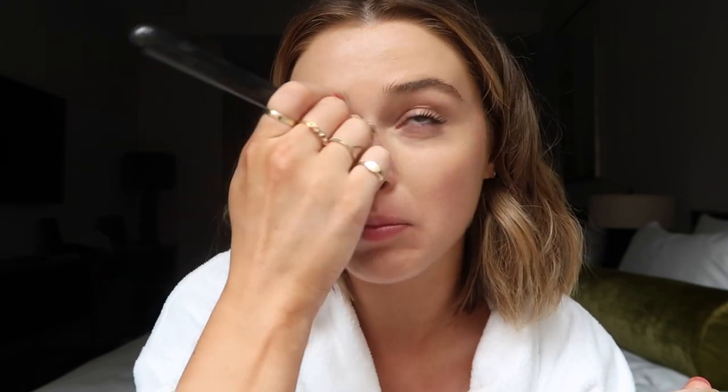My only beef with that Marc Jacobs primer is that it doesn't fill in the pores — it doesn't smooth over my pores and that really really annoys me. I feel like all primers should do that. I do like to mix it with that gel highlighter though, because the gel highlighter on its own is super thick and really pigmented and needs something to blend it out. But if you're looking for a primer to help with pores, that Marc Jacobs one is definitely not it — it's more for moisture. Just warning you.